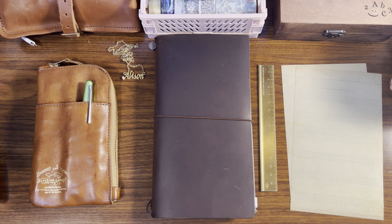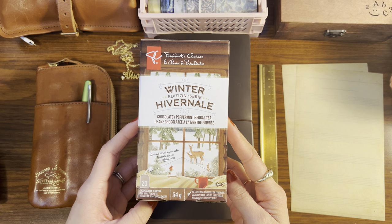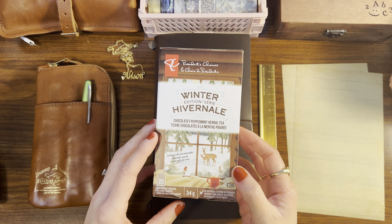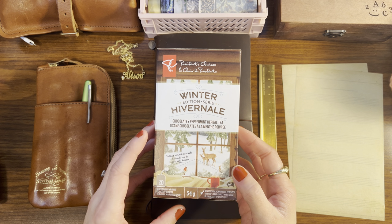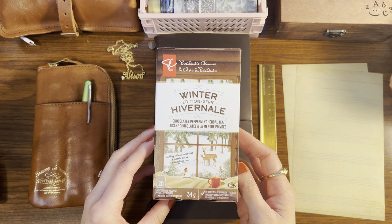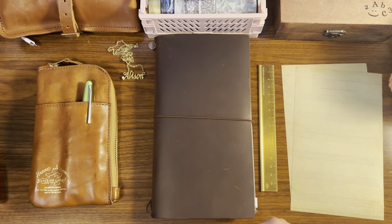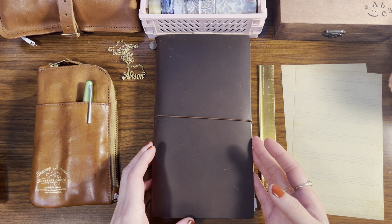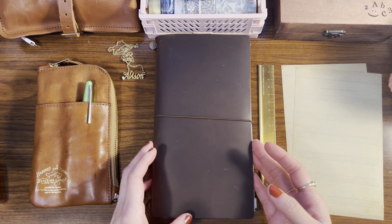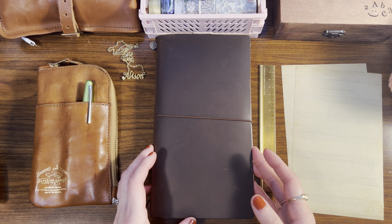I'd also like to invite you to grab a tea, coffee, or your favorite cozy beverage. This is a fun tea I found at the grocery store — a chocolatey peppermint herbal tea winter edition. I love the adorable packaging and I happen to love chocolate and peppermint, so I've been enjoying this very much. Grab your planner or journal, get cozy, and do what you need to do while we hang out and chat about managing hobbies.